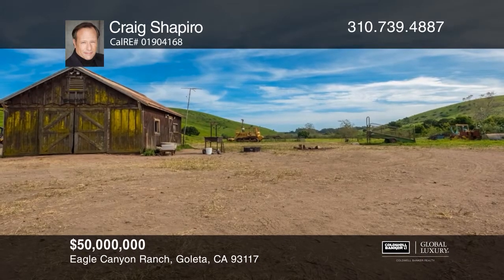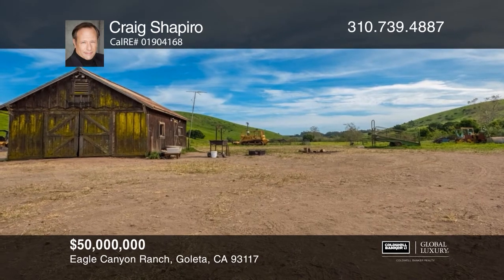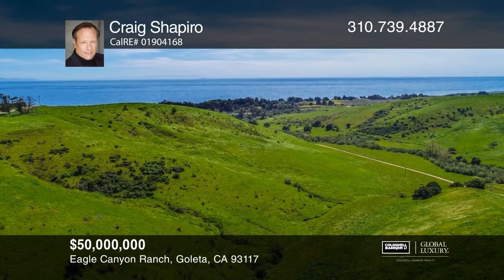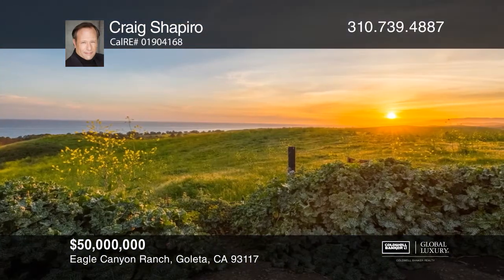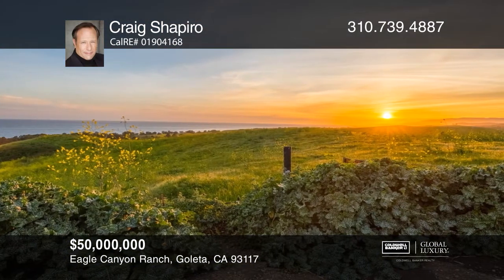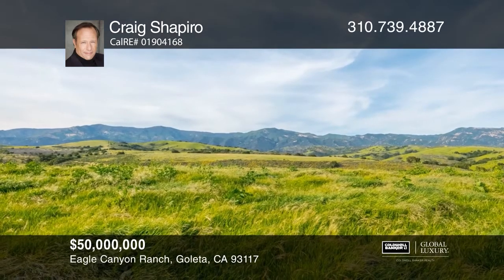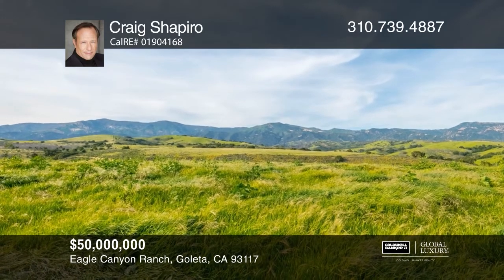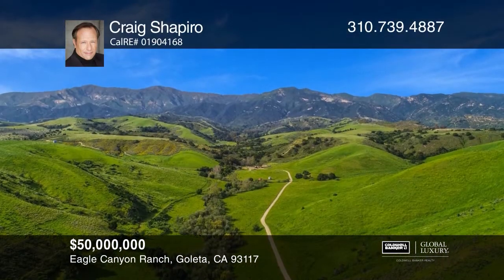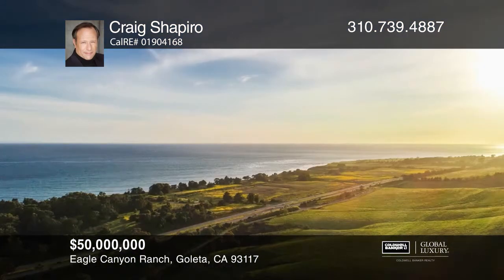This stunning nearly 1,900-acre retreat overlooking the Pacific Ocean is on the market for the first time in over a century. The first parcel purchased in 1884 has grown to include some of the most breathtaking landscapes one might ever hope to experience. This gentle ranch land includes 14 parcels of usable open space with expansive ocean and mountain vistas. The possibilities are endless — call Craig Shapiro to learn more.